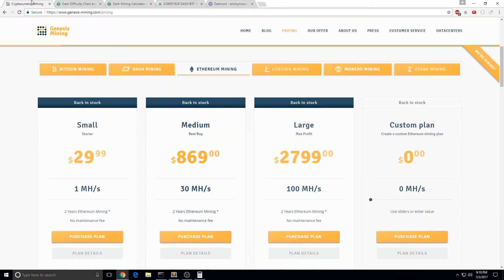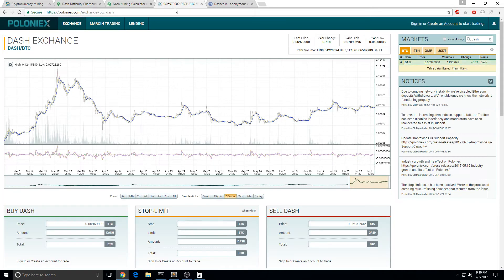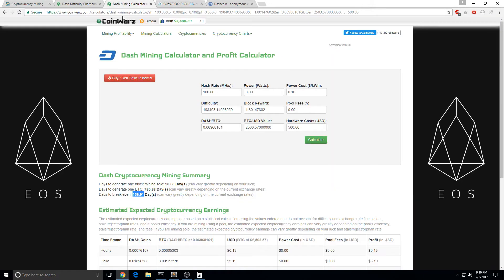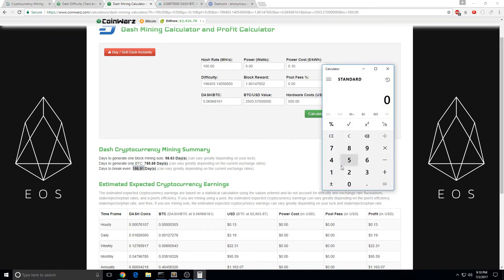So for example, you buy a Dashcoin contract — you buy like a $500 contract. You don't get your money back for 157 days. So that's about 5 months and a couple of days.